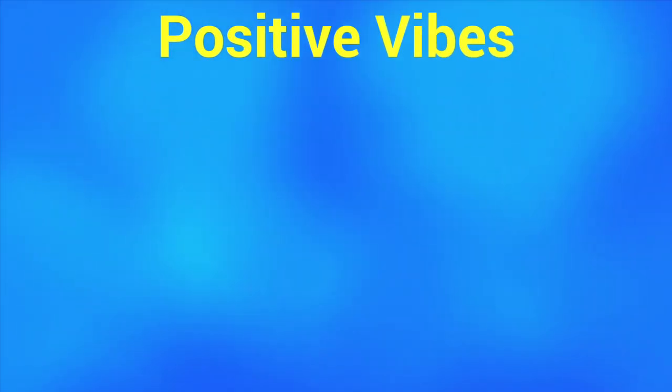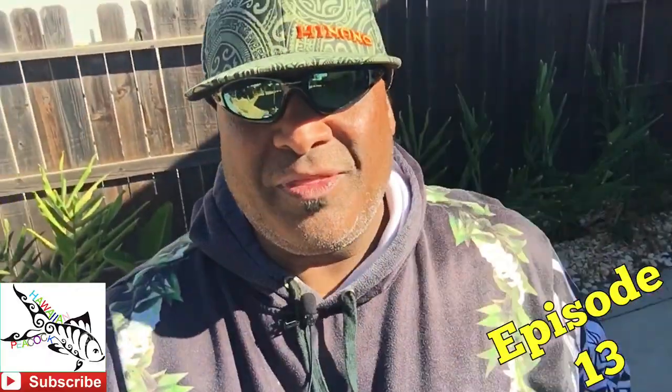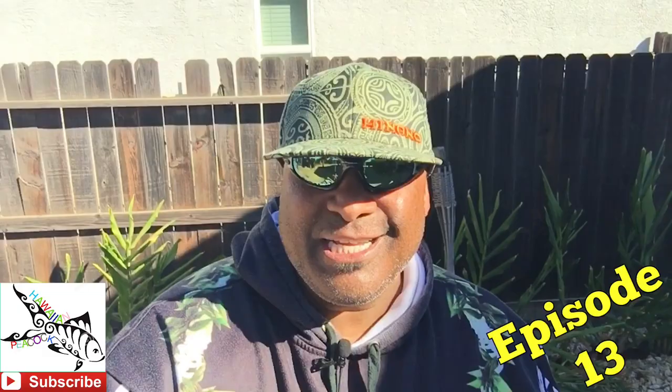Aqua blue water is all I see, bluer than the sky and it's oh so deep. Aloha, this is your boy Brada Melt, aka the Hawaiian Peacock, here with another video for you.